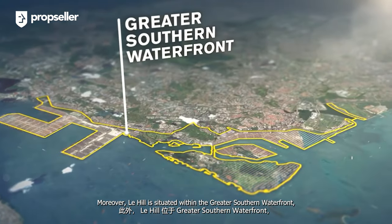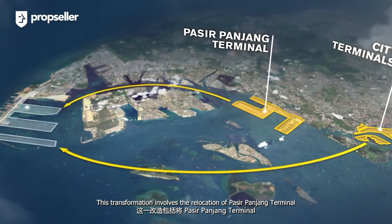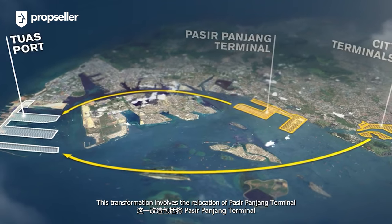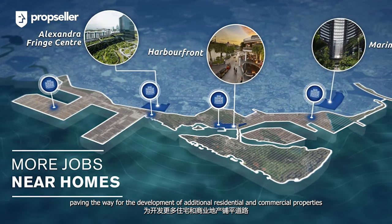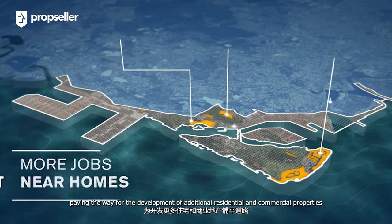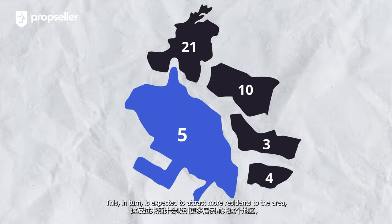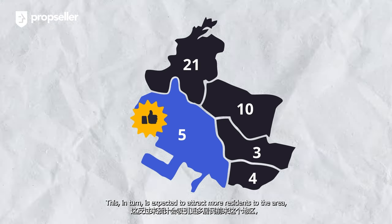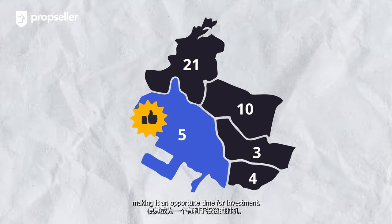Moreover, Le Hill is situated within the Greater Southern Waterfront, which is set for a significant transformation. This transformation involves the relocation of Pasir Panjang Terminal and City Terminal to Tuas Port, paving the way for the development of additional residential and commercial properties along the Greater Southern Waterfront. This is expected to attract more residents to the area and likely drive up property values, making it an opportune time for investment.